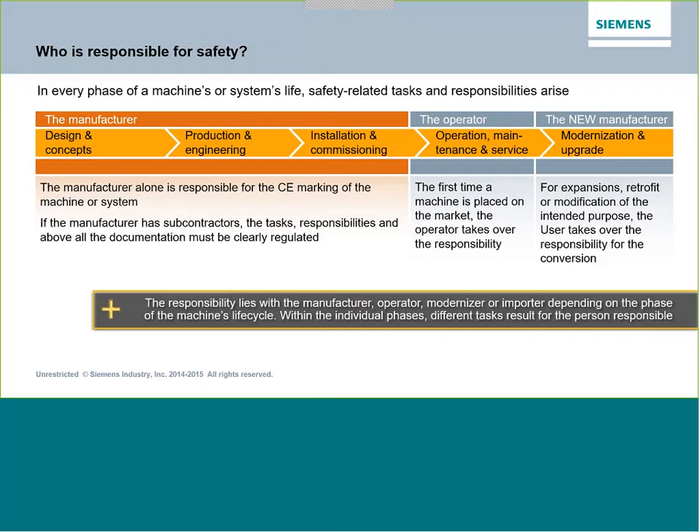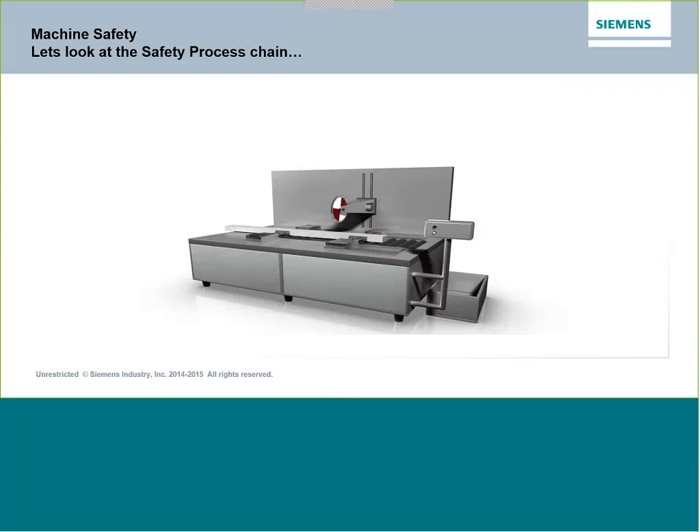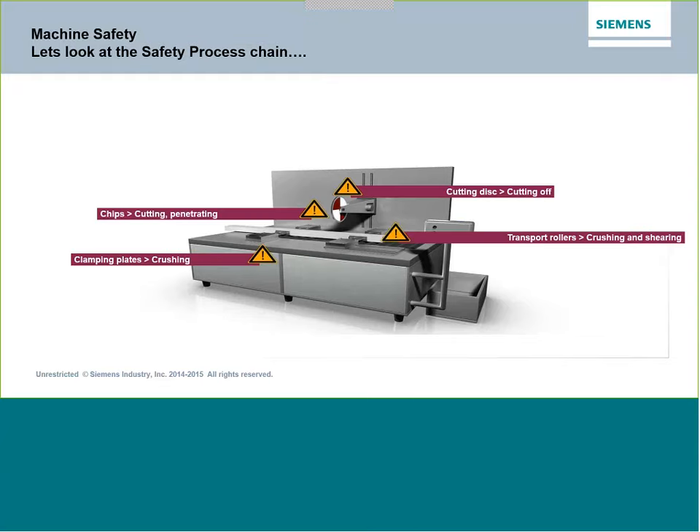Let's look at an example of a machine — a cut-off saw where we have material coming in and we're cutting it into smaller pieces. To identify where the problems arise, we have to investigate where the machine's problem points are. Obviously the cutting disc is a potential hazard. We can also see flying chips, and the clamps that hold the product in place during cutting could cause a crush or pinch. Transport rollers could do the same thing.